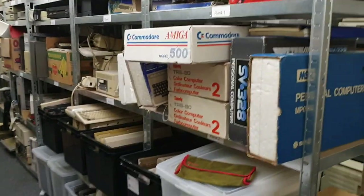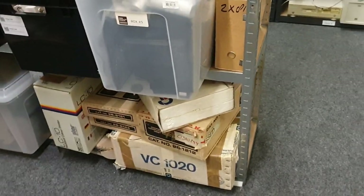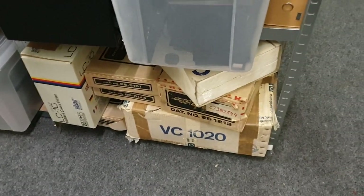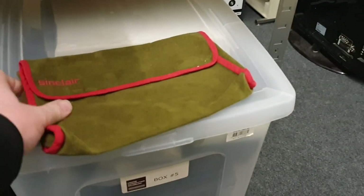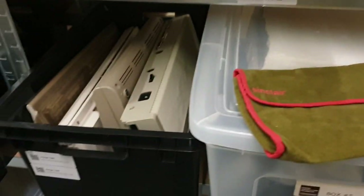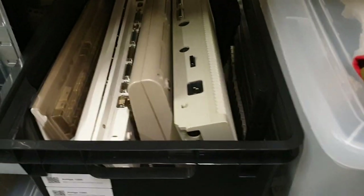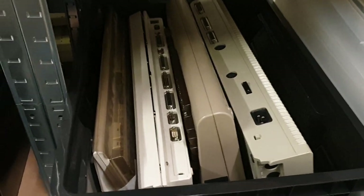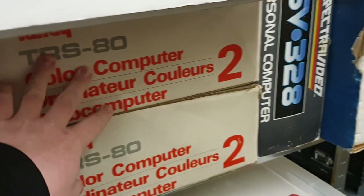Then we get to the slightly more sorted material. Here are a few boxes with stuff in them. There's a VC-1020 over there in a box. Here we have a box with all Sinclair stuff. This is a box with Amiga 1200s, and for some reason an Atari — an ugly Atari — and a Commodore C64. Color computers: these boxes are all filled.